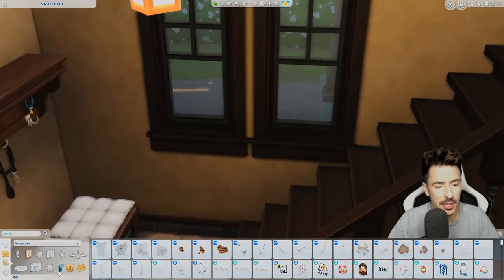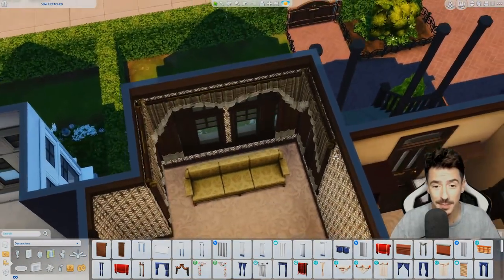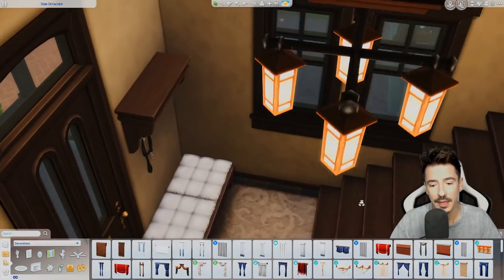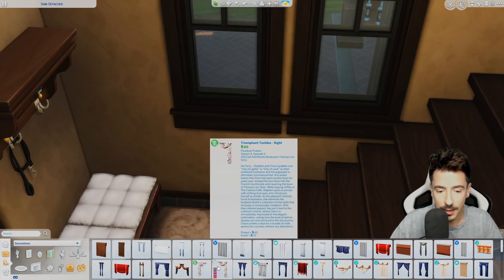And maybe a little curtain up here as well. I've already gone and picked the curtains out for what I wanted to use in the living room areas and maybe even the bedroom, because these fit perfectly and help a little bit more light come through than what happens when you put curtains on windows in The Sims 4. Oh my god, that took so long to get out there.